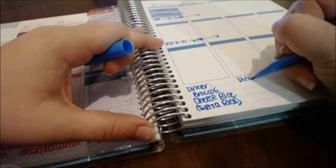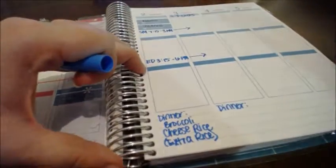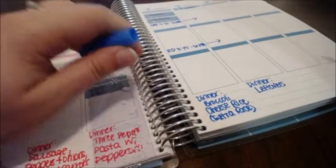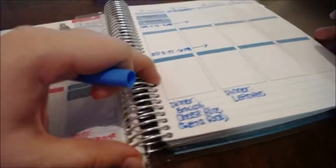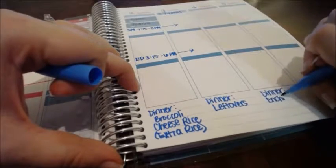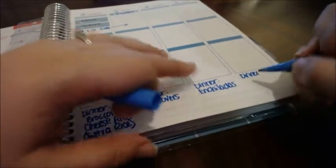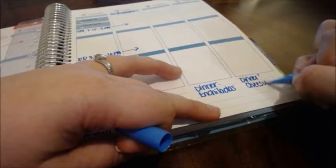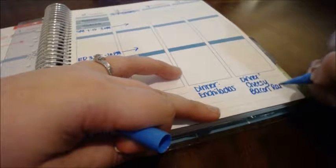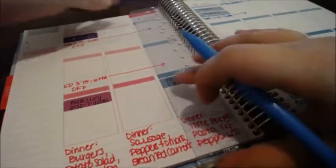On Friday my husband is closing, so I'm on my own for dinner and I'll just have leftovers if we have them. If not, I have some quick meals in the pantry. On Saturday, like I said, we're having enchiladas. And on Sunday I'm planning a cheesy bacon ranch pasta, which I pretty much make every weekend because it's that good. I'll actually be putting up a video shortly on how to make that.